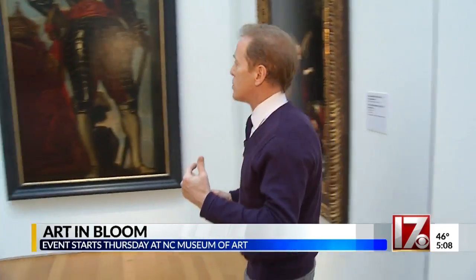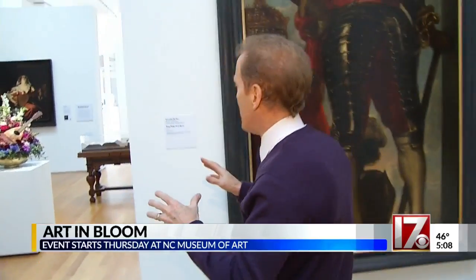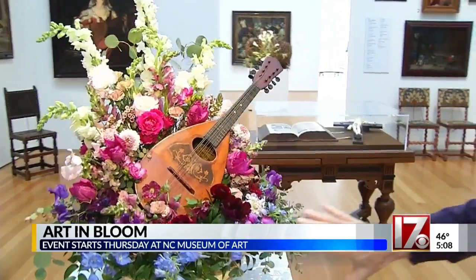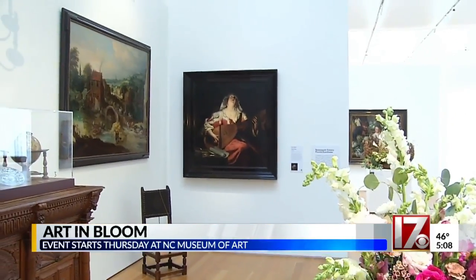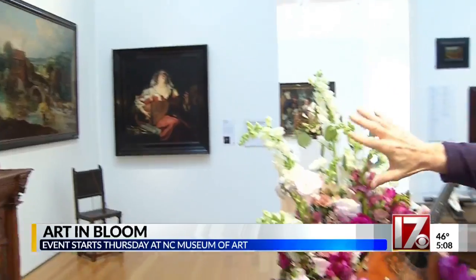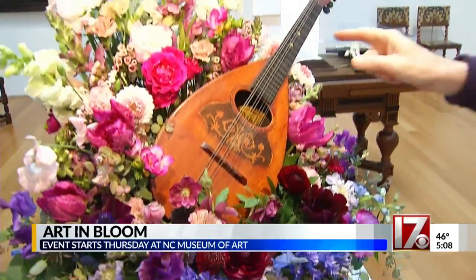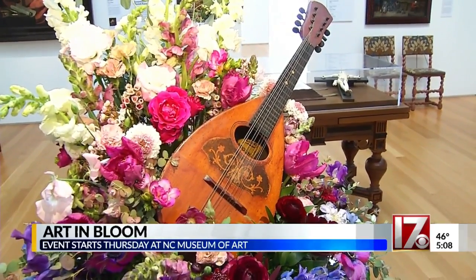One I wanted to show you over here, which is interesting because I saw it right away, is the lute player. You can see the painting behind and the interpretation in front. You notice the white of the skin and the dress represented by those white flowers, darker colors down below where her dress is, and the lute that's in the middle of the painting.